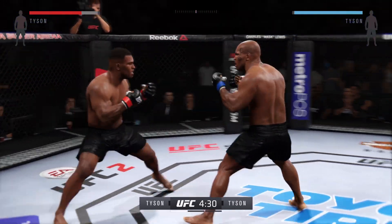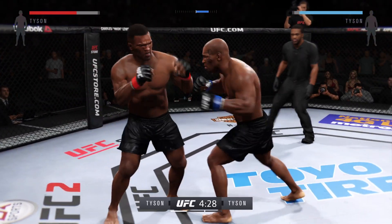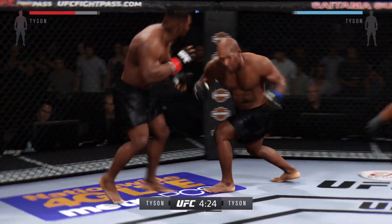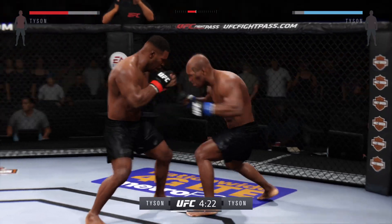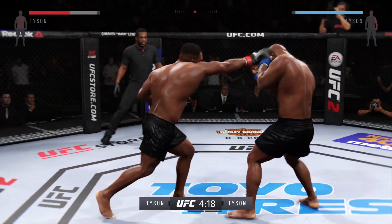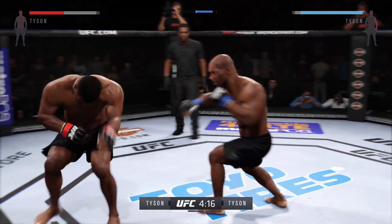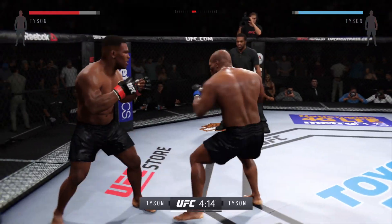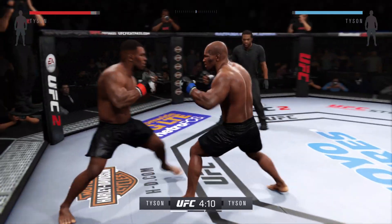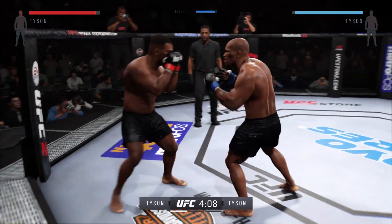Nice hands, really connecting with the punches. Hard one to the body. Swing and a miss with the big right. Nice hook. Good striking. Oh, there's that big uppercut.